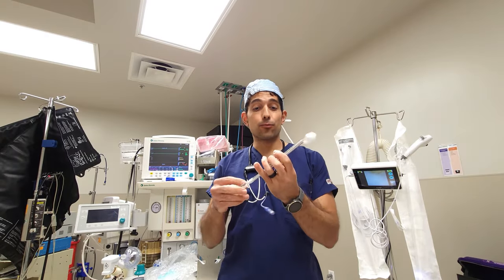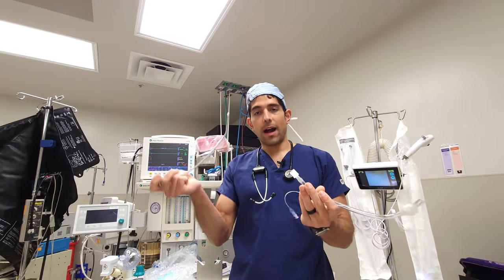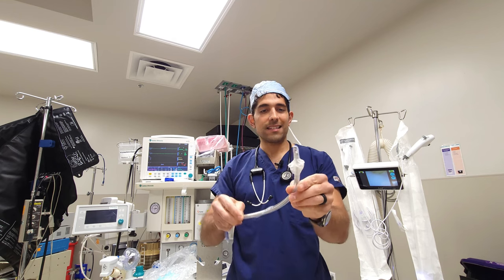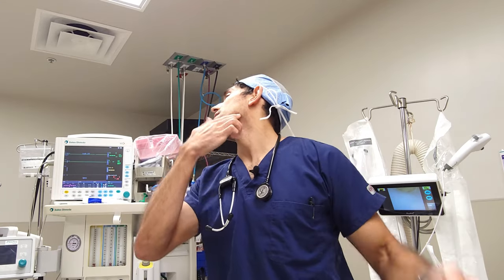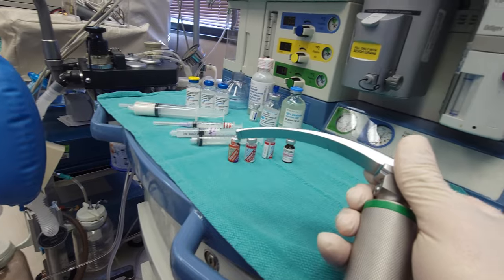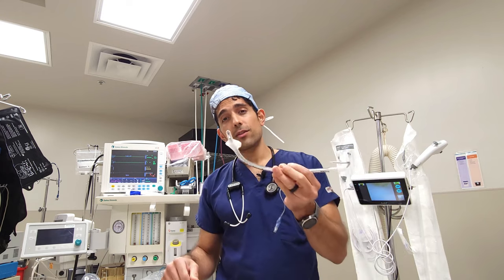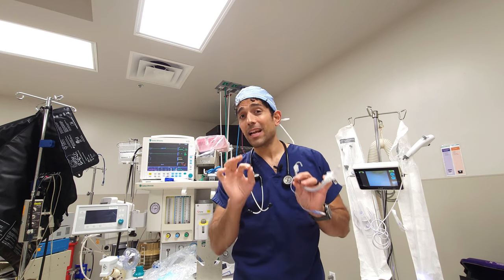Next up is the bread and butter of anesthesia — this is called the endotracheal tube. It's soft plastic, and I have this little piece of malleable flexible metal in it called a stylet. This goes in behind your tongue, all the way past your mouth into your neck. This is different than the LMA because this one goes past your vocal cords. To get it there, we need tools — you can't just blindly insert the endotracheal tube and assume it's going to go to the right place. It might go into the esophagus, which is not good because a breathing tube in the esophagus won't help you breathe — it's only going to put a bunch of gas into your belly and you're going to wake up burping a lot.